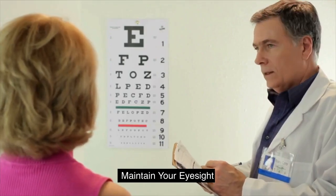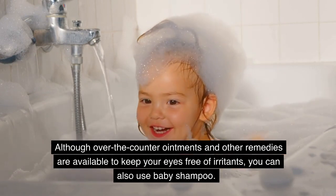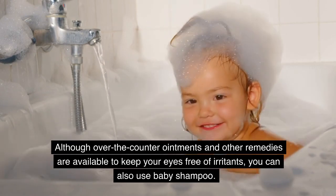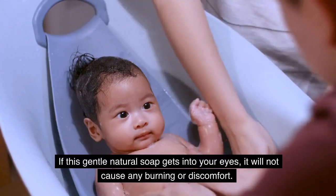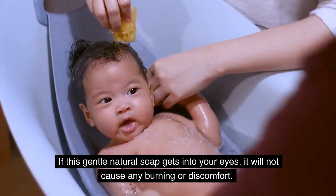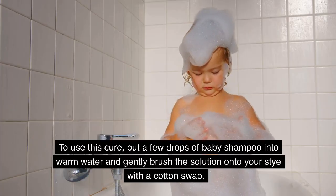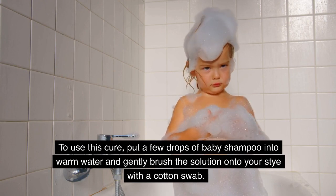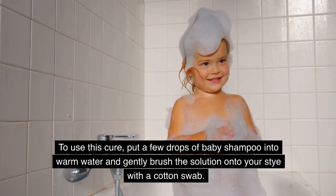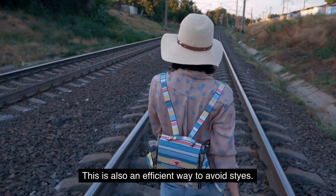Although over-the-counter ointments and other remedies are available to keep your eyes free of irritants, you can also use baby shampoo. If this gentle natural soap gets into your eyes, it will not cause any burning or discomfort. To use this cure, put a few drops of baby shampoo into warm water and gently brush the solution onto your stye with a cotton swab. This is also an efficient way to avoid styes.